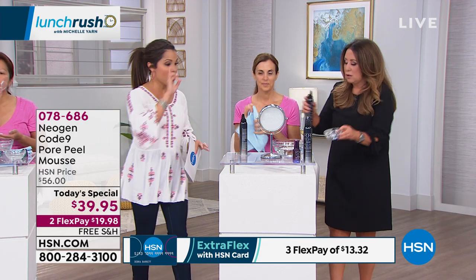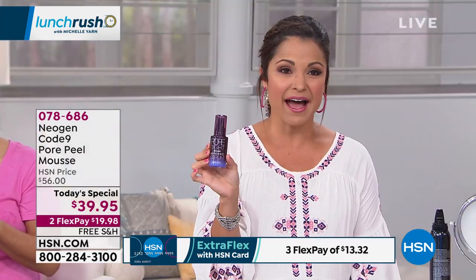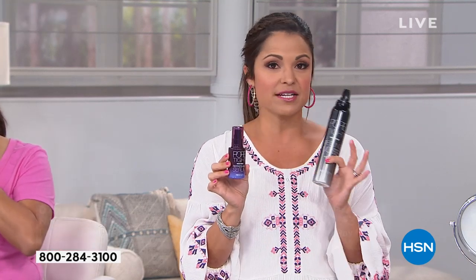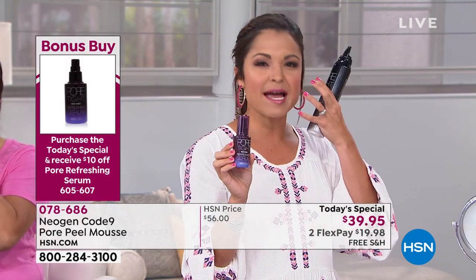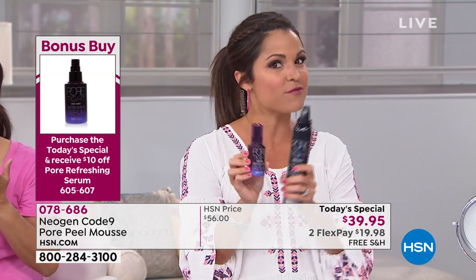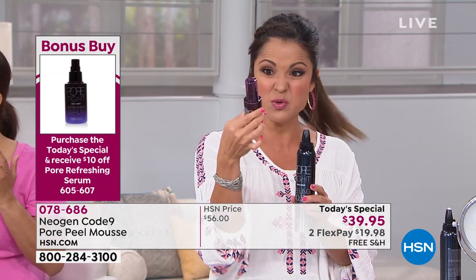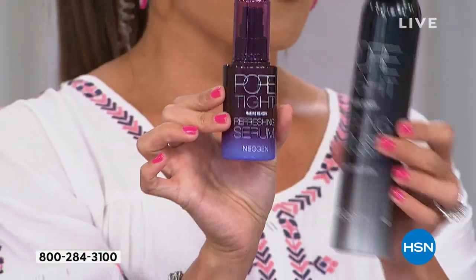I cannot forget to mention this — if you pick up the Today's Special, you get to save $10 off with our bonus buy of this serum. If you are using this mousse to clean out those pores and get everything nice and clean, follow it up with this serum as the finishing step. It's like the sealant, the tightener, to really finish off the process. You get $10 off when you pick up the Today's Special. The serum is actually a hybrid between a serum and a cream. The mousse you're only using once or twice a week; the serum is every day.